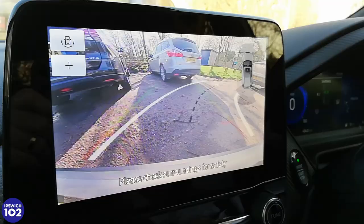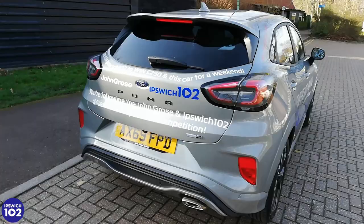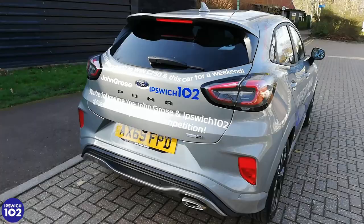Miles for money on Ipswich 102. Test drive the bold new Ford Puma SUV at John Gross today.